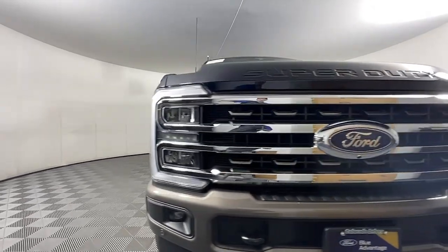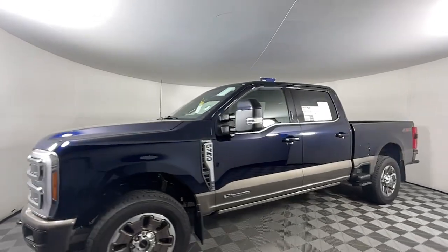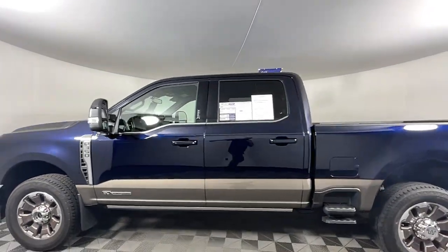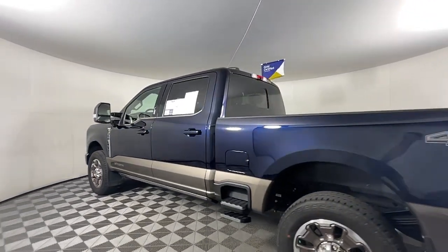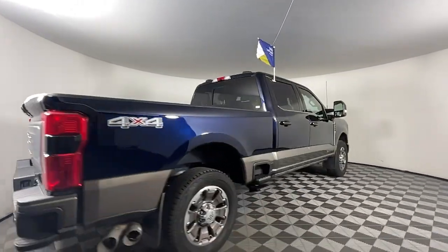Take a moment to check out the 2023 Ford F-350. With less than 15,000 miles on the odometer, this vehicle provides excellent value. Get the job done right the first time in this remarkably rugged and capable F-350.